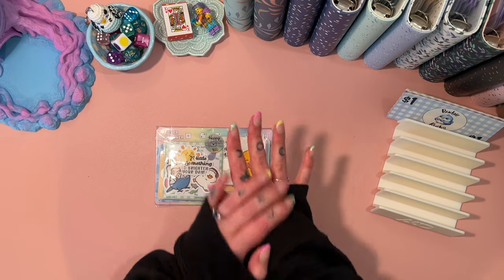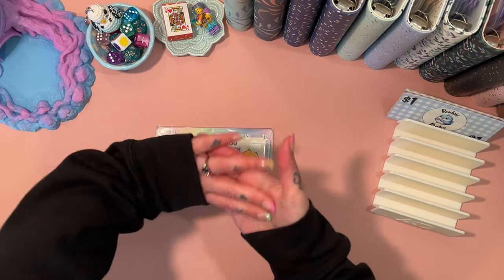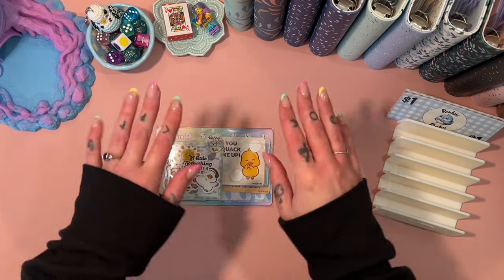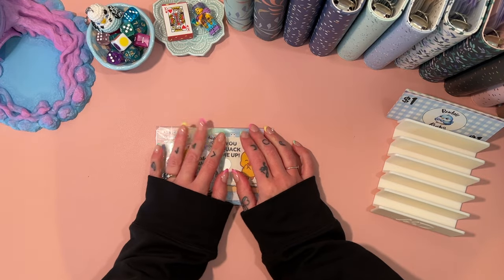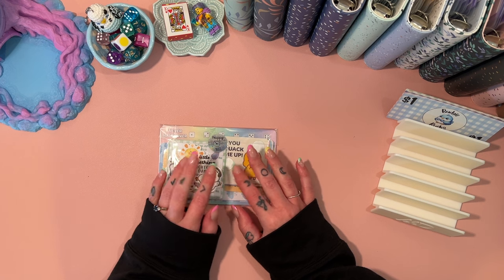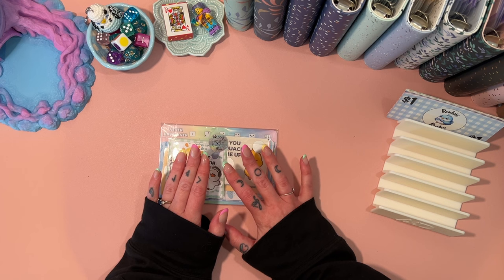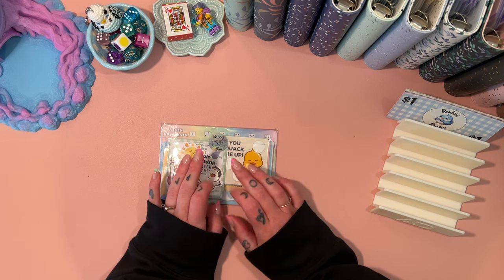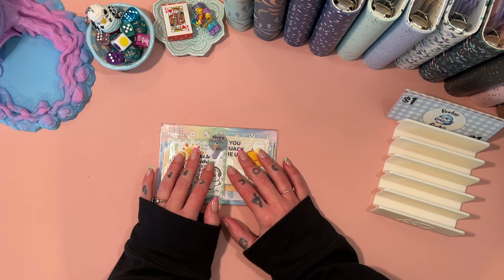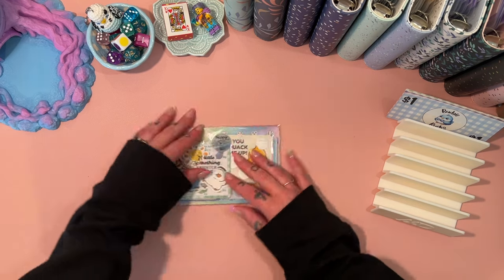Hey, welcome if you are new here, or welcome back if you have been here before. I am Freya and this is Budgie Budgets. Today we're doing a bit of an all-sorts video. I have a tiny bit of happy mail to go through from Prints by Carly's Studio, which I'm really excited about. I have my Budgie Budgets binder finally ready to show you guys, and I have a little confession to make.